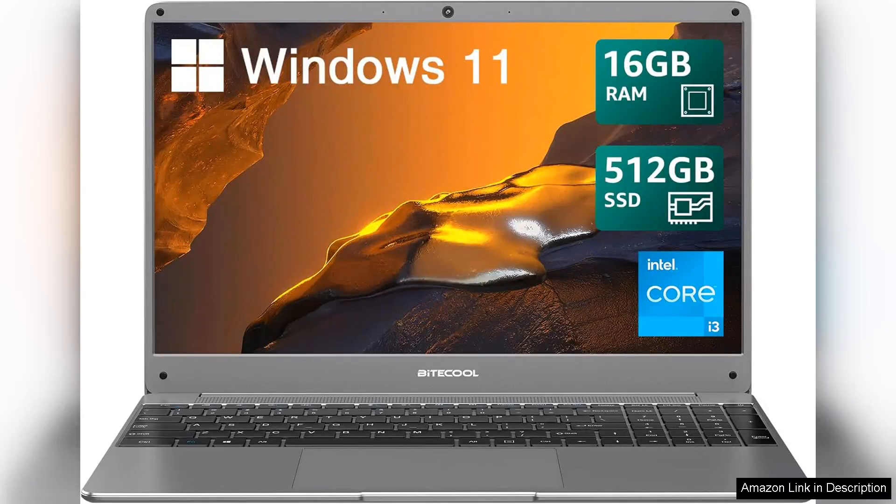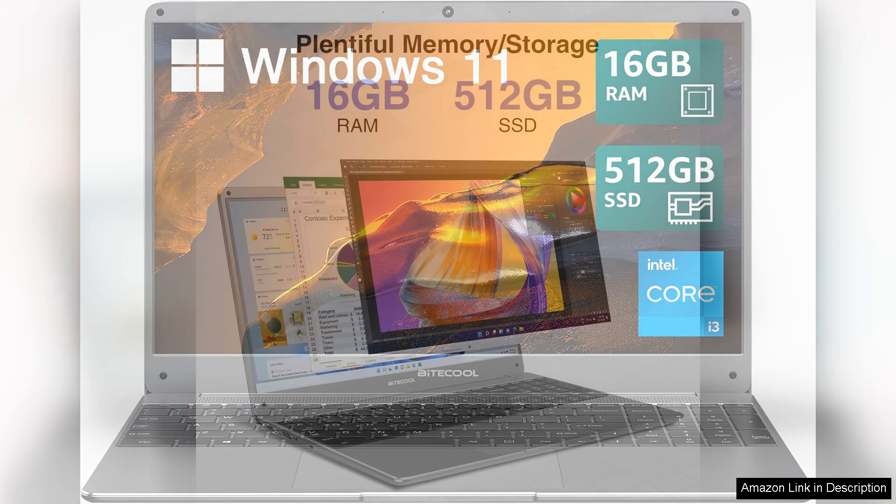I recently purchased the 15.6 Windows 11 laptop, featuring an Intel Core i3 5000U, 16GB RAM, and a 512GB SSD. And I must say, it's a solid choice for anyone in need of a reliable and efficient device for everyday tasks.